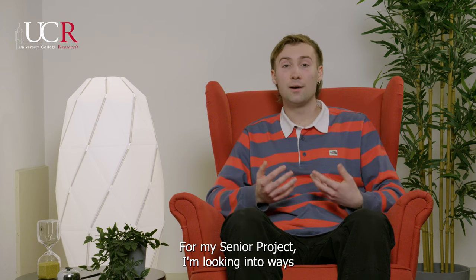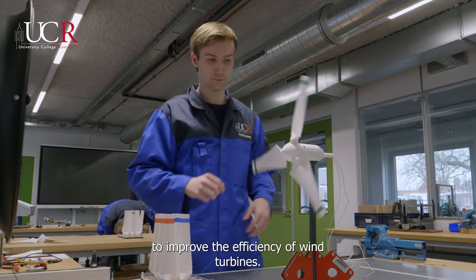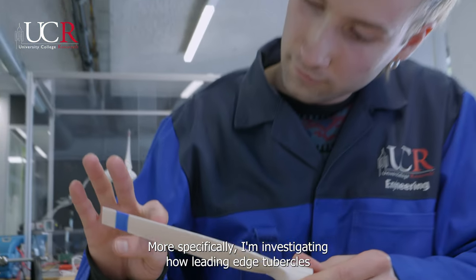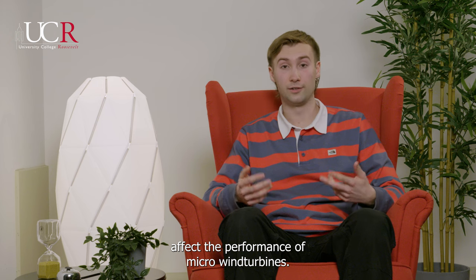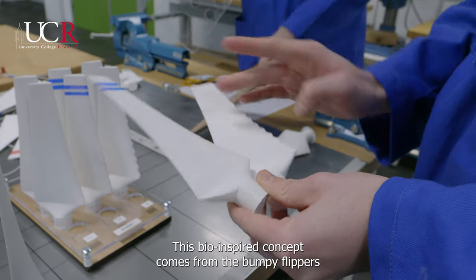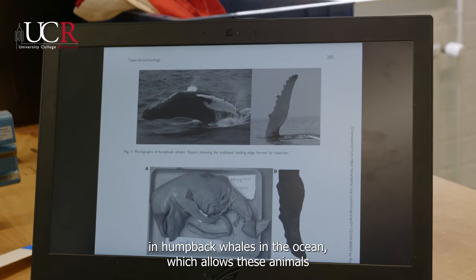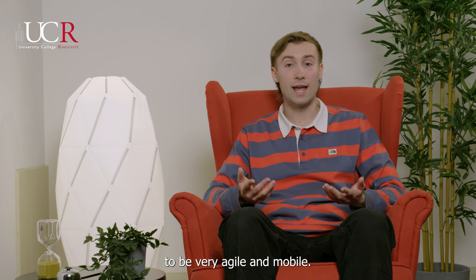For my senior project, I'm looking into ways to improve the efficiency of wind turbines. More specifically, I'm investigating how leading edge tubercles affect the performance of micro wind turbines. This bioinspired concept comes from the bumpy flippers of humpback whales in the ocean, which allows these animals to be very agile and mobile.